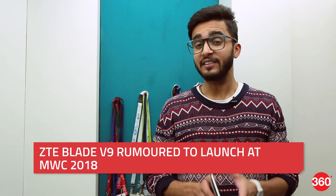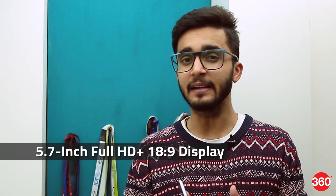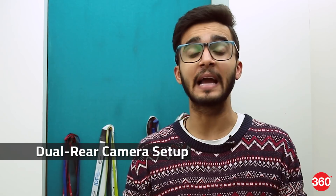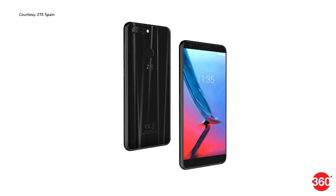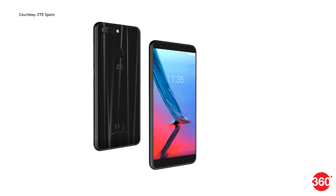Chinese handset maker ZTE is rumored to launch its newest budget smartphone, the Blade V9, at MWC 2018 in Barcelona. The phone is expected to come with a 5.7-inch Full HD Plus 18:9 aspect ratio display and is also set to sport a dual rear camera setup. The phone was previously leaked on ZTE's Spanish website and, going by the looks, it's expected to have a shell made out of glass and metal.